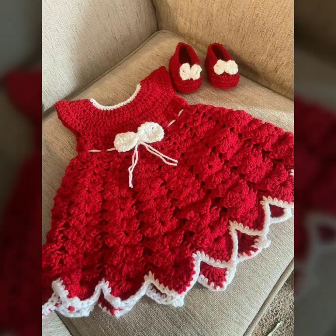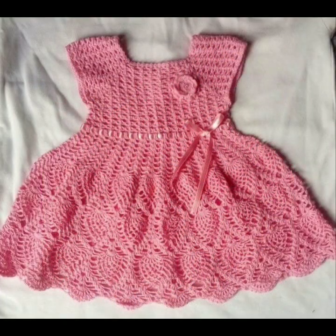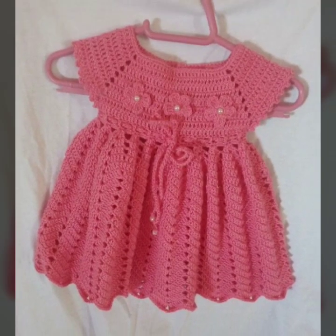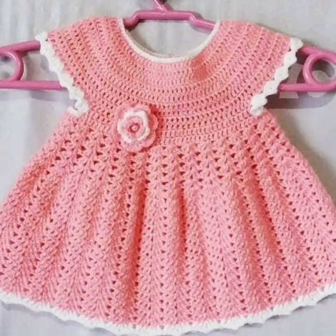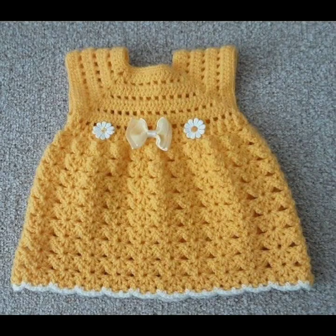Friends, if you want to buy these very beautiful baby crochet frogs, then I will tell you some website names: AliExpress, ebword.com, Etsy.com, and Amazon. Highly popular running patterns, knitted patterns, easy patterns for your sweet babies — you can see them in this video.